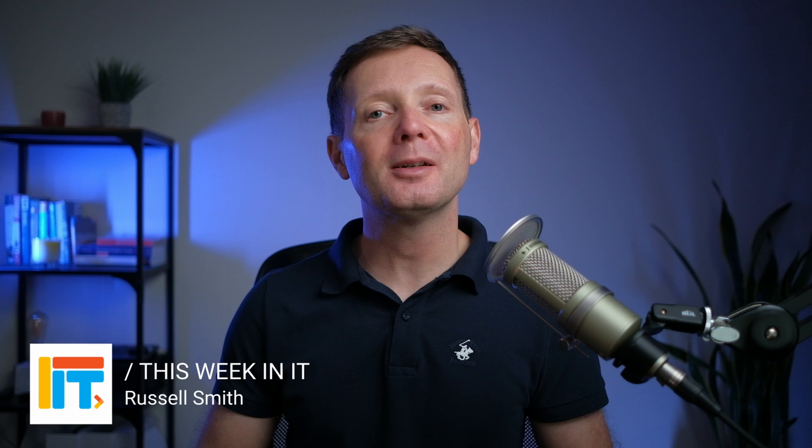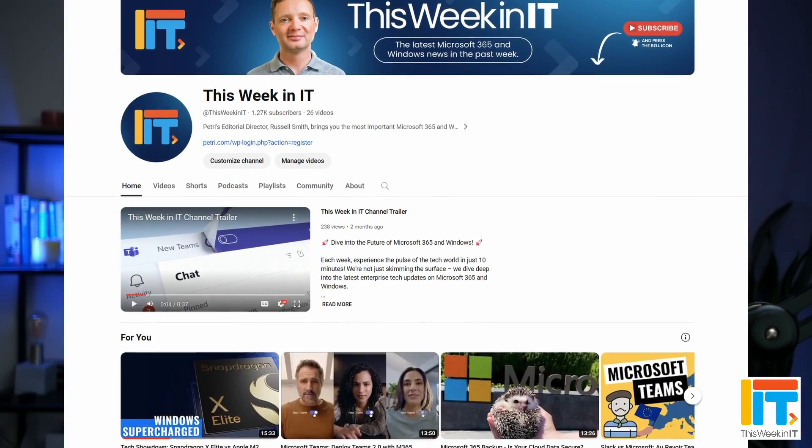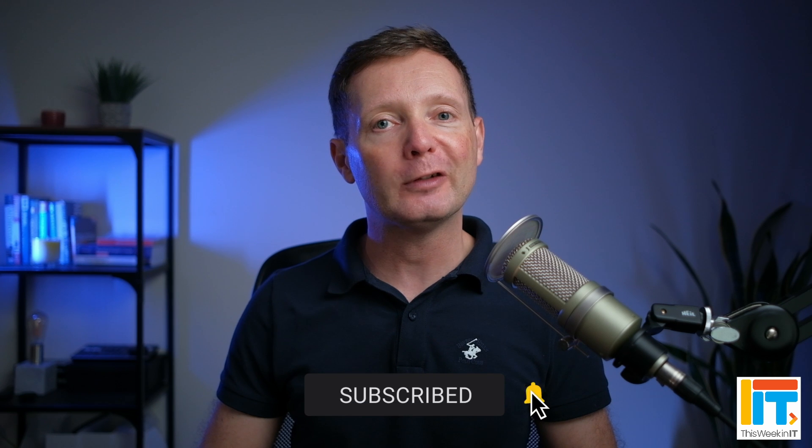Welcome to This Week in IT, where I talk about all the latest Windows and Microsoft 365 news. Before I get started, I've got a quick favour to ask. 70% of all the people that watched last week's video weren't subscribed to the channel. We're at about 1,270 subscribers as the video goes live today, and I'd really love to push that up to 1,300. So if you'd like to help, please subscribe and hit the bell notification.